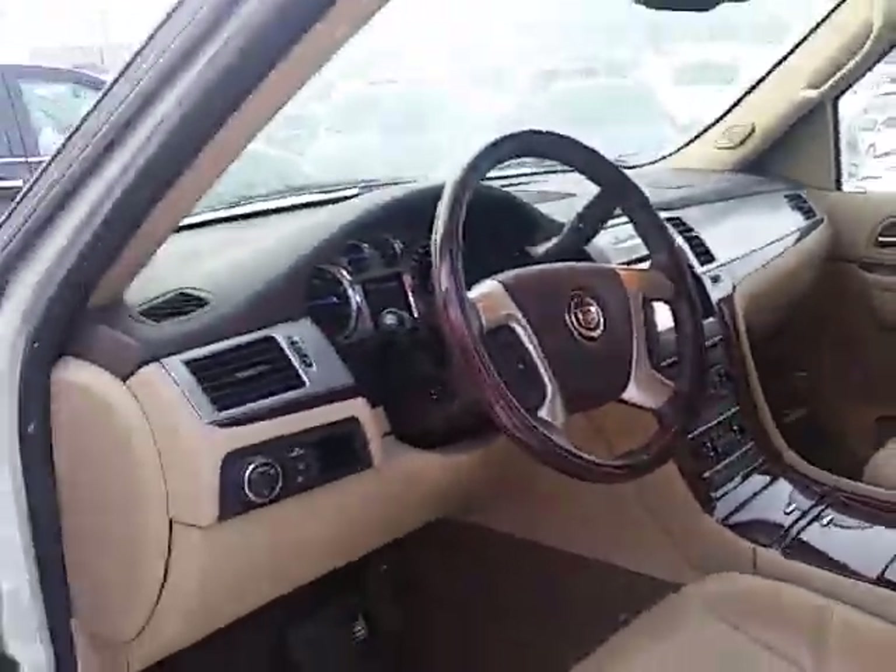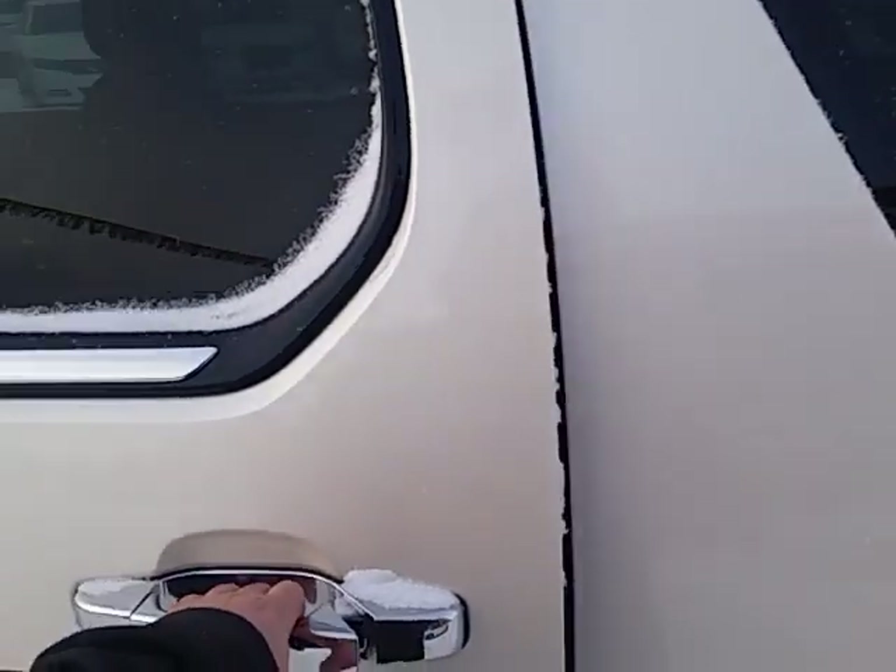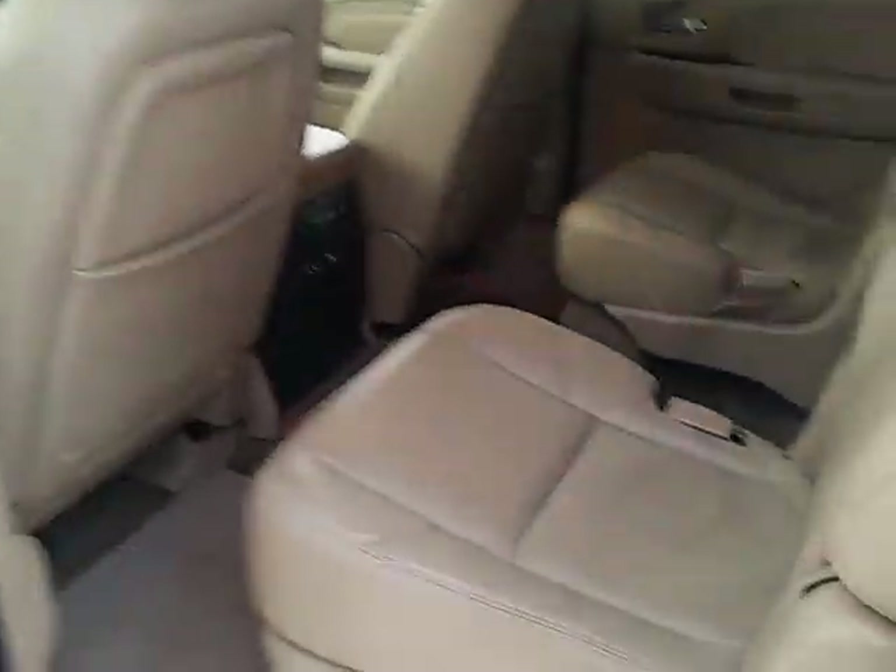The list of options on this vehicle goes on and on. In the second row seat, it is the full captain's chairs, so easy access to the full back. Heated rear seats as well.